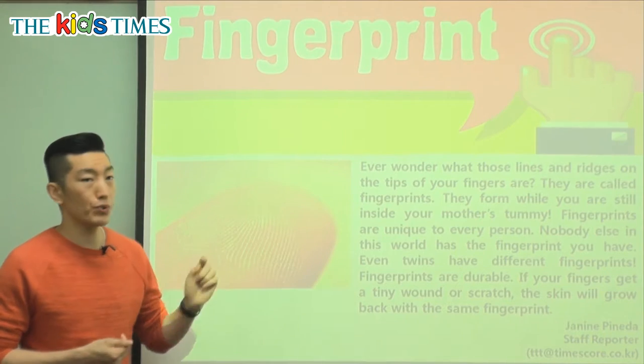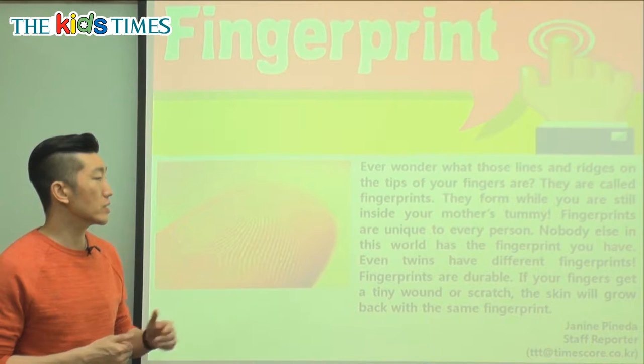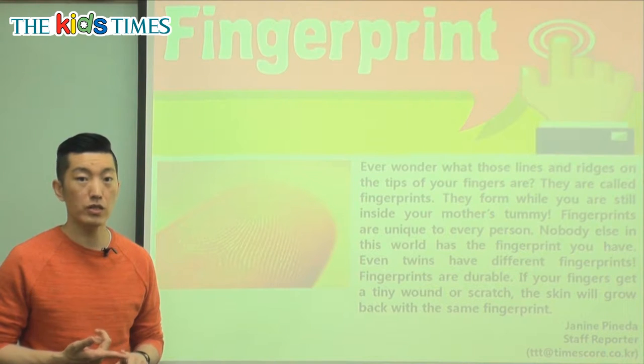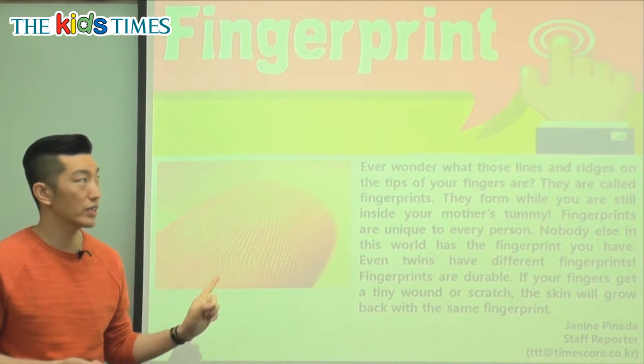Fingerprints are used a lot to recognize people or to know who someone is. So fingerprints are very unique and special to every person. If you look at your fingerprints as well as your brother's, sister's, or parents' fingerprints, they're all different. Very interesting.